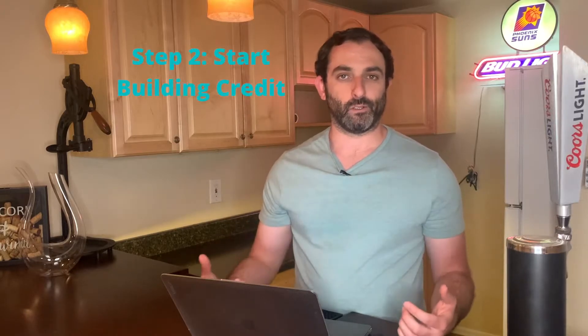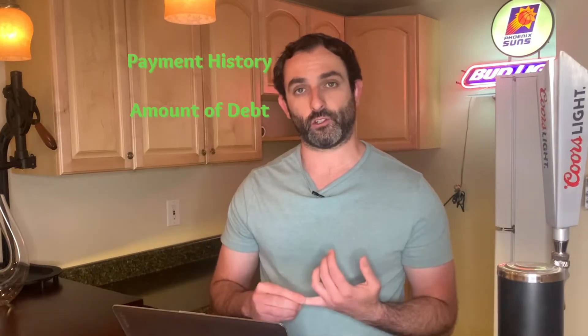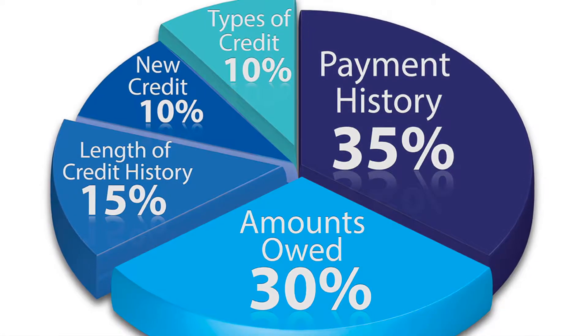Step number two is you're going to want to start building your credit. The better credit you have, the better rates you're going to get, and the more you could potentially qualify for. When working on your credit, focus on the two main factors: your payment history and the amount of debt you have. Both of these make up about 65% of your total credit score. So even if you can't pay off a car loan or credit card in full, make sure you're at least making the minimum payment on time to boost your credit. The other factors to consider are the number of credit pulls in a two-year window and your mix of credit — credit cards, car loans, student loans, and other types.